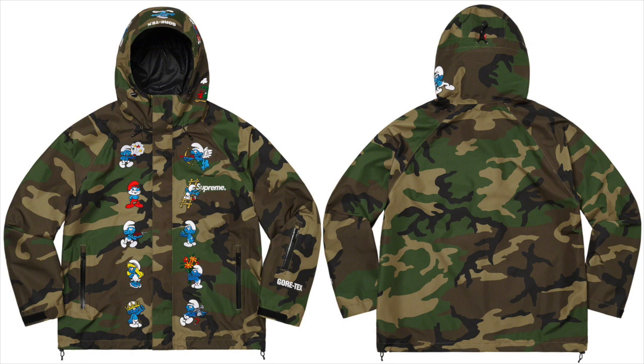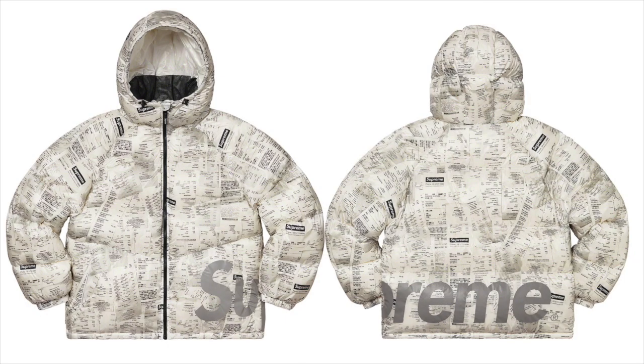Next up we got the Supreme Smurfs Cortex Shell Jacket, which is a pretty interesting item. I feel like they should have put the Smurfs actually on the sleeves of the jacket — I don't really know how that would look, but I think it'd be a little bit better. Definitely don't think this is the greatest jacket just because the design doesn't look that great, but it definitely is a cool jacket either way.